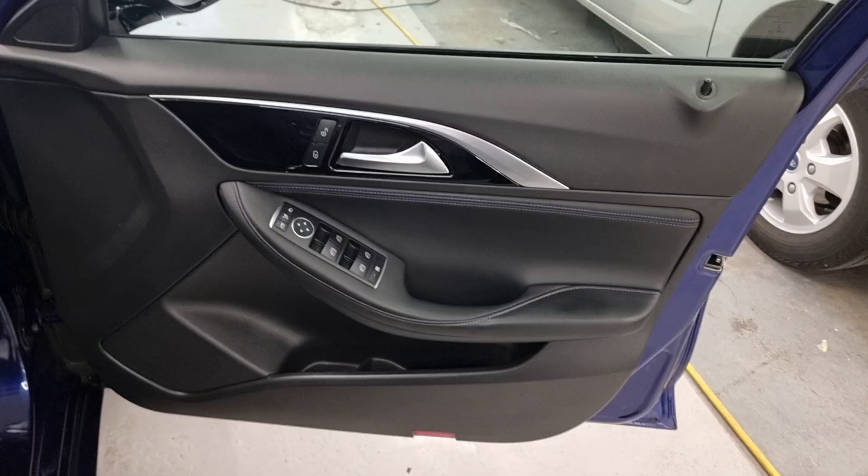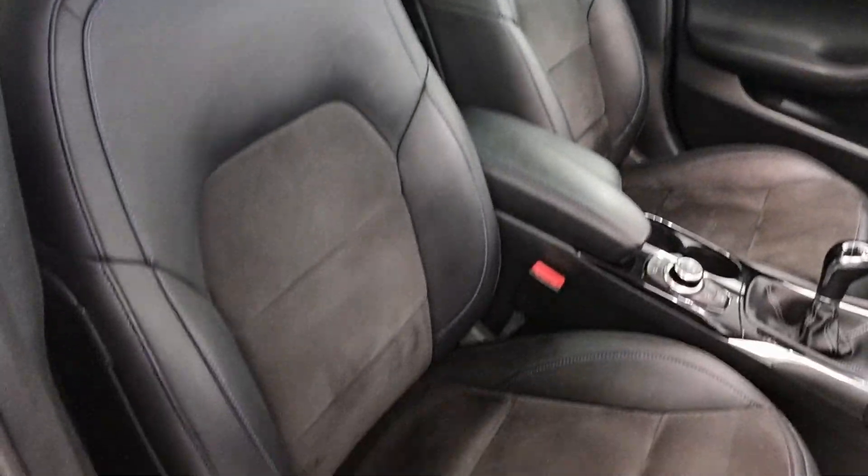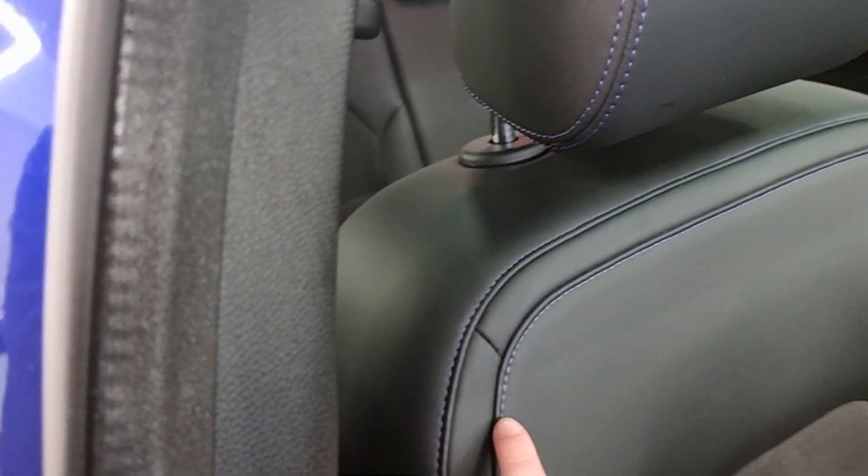As with all of our vehicles, they do benefit from a 3-month warranty or 3,000 miles, and you get a minimum of 6 months on your MOT. You've got half leather seats with the nice colour-match stitching as you can see going across here.